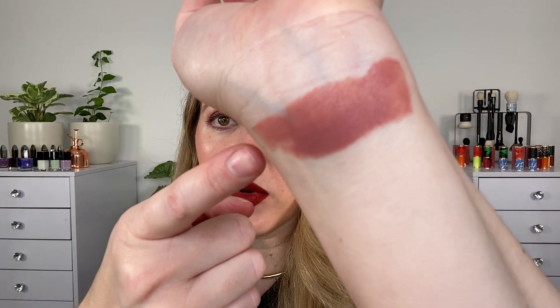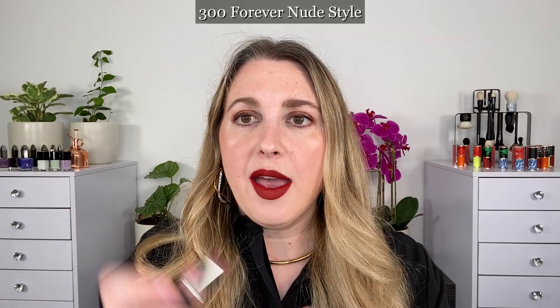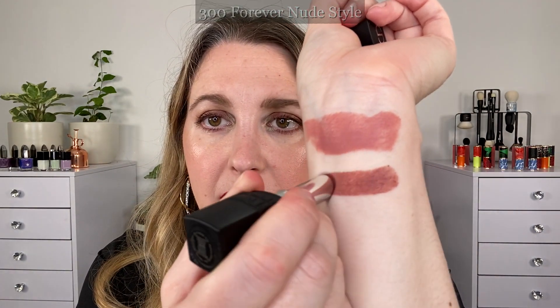Of the 28 shades, they did include three iconics: 100, 999 which is their classic red, and 720 Icon. We will be looking at some comparisons of this in the regular matte lipstick as well. You can see we've got one sheer layer and it's built up here. Then we have 300 Forever Nude Style, and 300 is a relatively recent addition to the Dior color lineup.